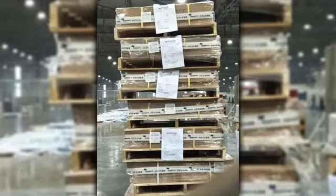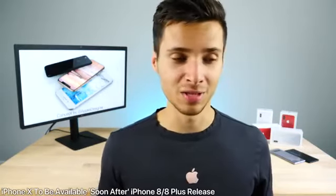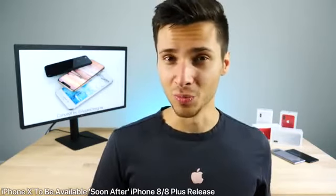Images shared from within Foxconn show crates and crates of the new iPhone 8. Pre-orders are reported to start on Friday the 15th, but the iPhone 8 will ship at a later time — very likely in October. It's not clear yet whether you can pre-order the iPhone 8 at the same time as the iPhone 8 and 8 Plus models.